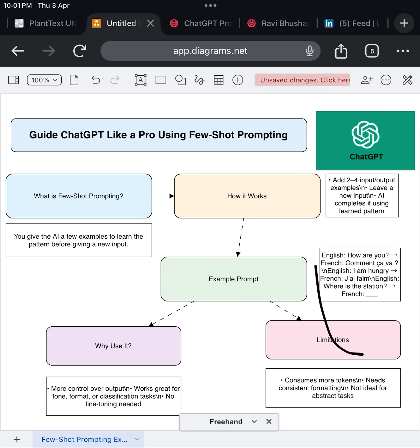Like this video if that was helpful, and drop a comment with your favorite prompt hack. And hey, if you want ready-made templates for few-shot prompts in business, tech, or content creation, just comment 'few-shot' and I'll send them your way in the next video.